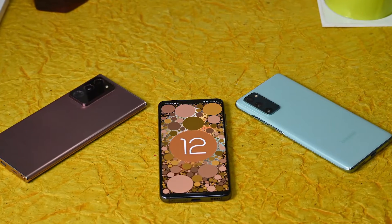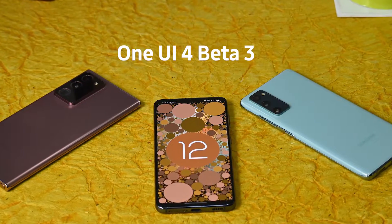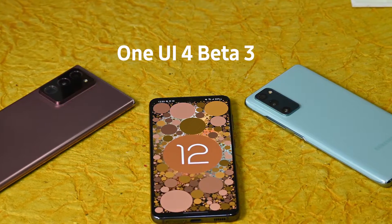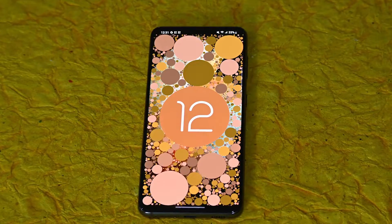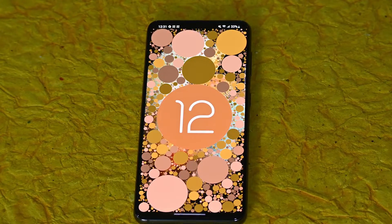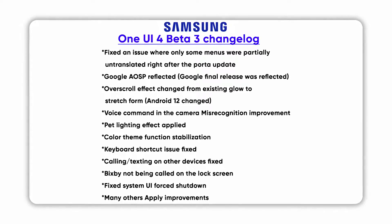A few days ago, Samsung released the most awaited One UI 4 Beta 3 for the Galaxy S21 series smartphone users in South Korea and the US. This update includes the final Android 12 version as well as improvements in optimization for color. You can check the full changelog of One UI 4 Beta 3 on the screen.